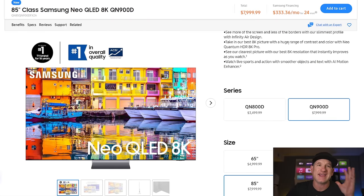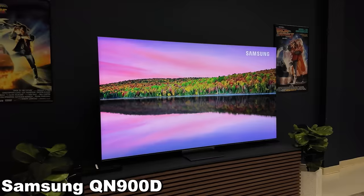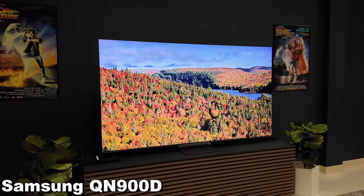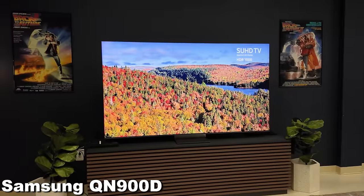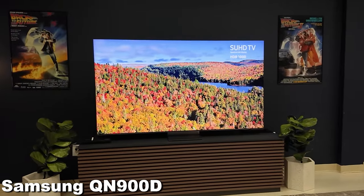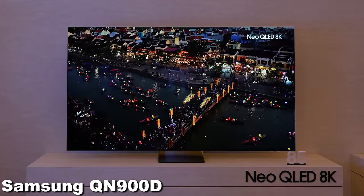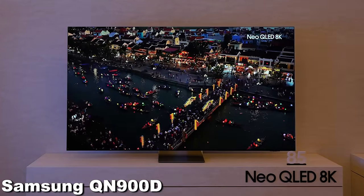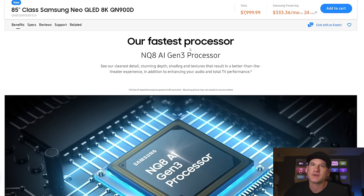Next is the 8K Samsung, the QN900D. Most people probably aren't super excited for an 8K unless that's something they're going to consider. Why would you? Because typically they give the best components to the 8K because it upscales the best and it's the brightest. I think it will still be probably the best performing Neo QLED TV. It's got a new processor — the NQ8 AI Gen 3 — which I heard at CES is supposed to be eight times as fast as last year's 8K processor.